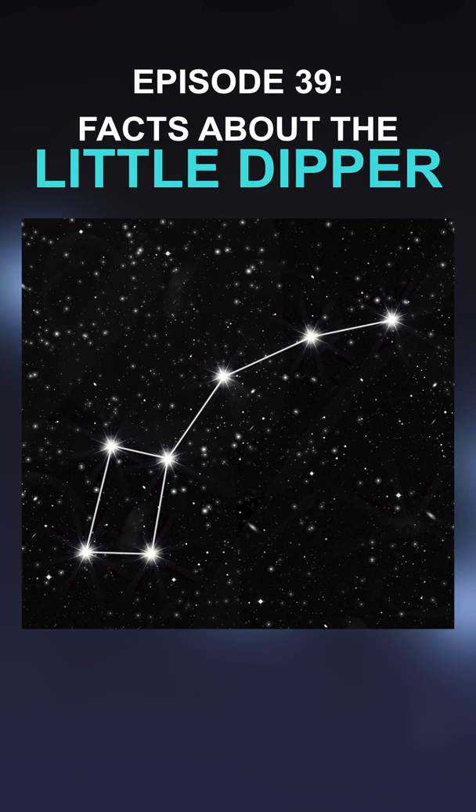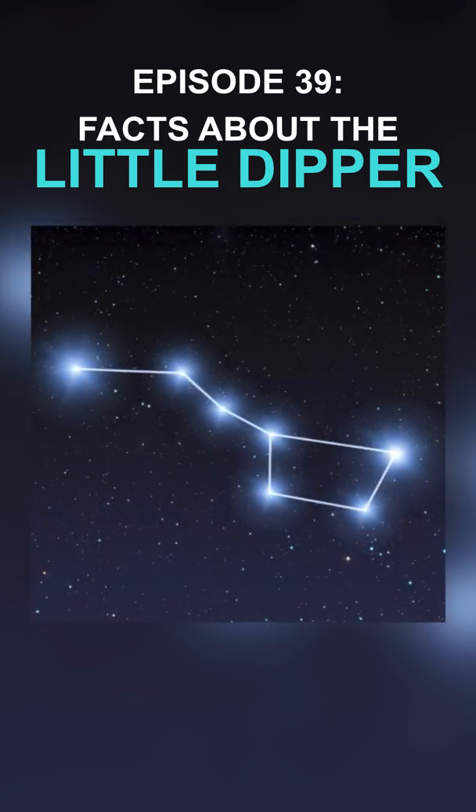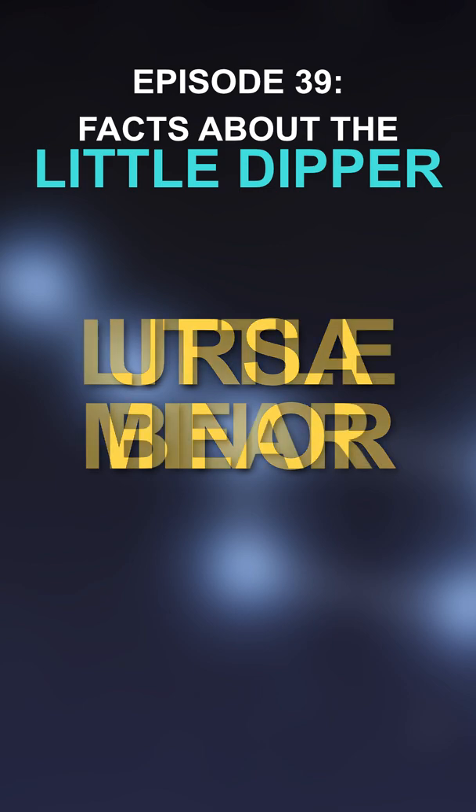Today, we will discuss some interesting facts about the Little Dipper. Most of us know about its counterpart, the Big Dipper, because it's one of the most popular groups of stars in the sky. But how many of us know about the Little Dipper? This group of stars is known by other names, such as Ursa Minor and the Little Bear.